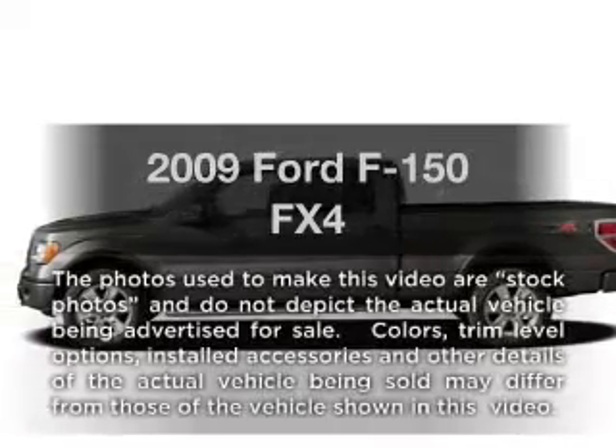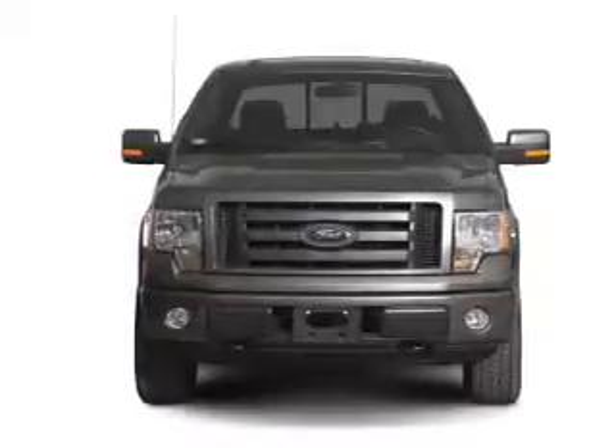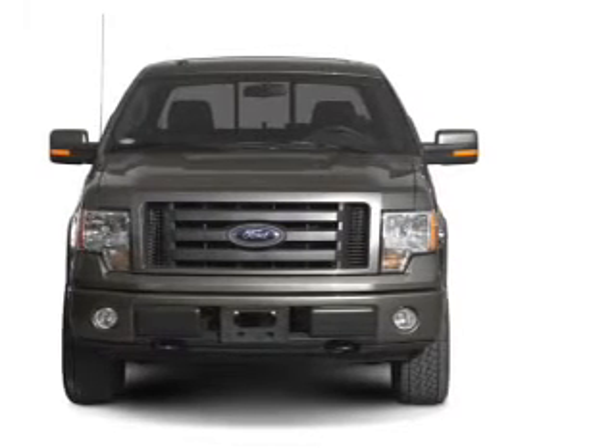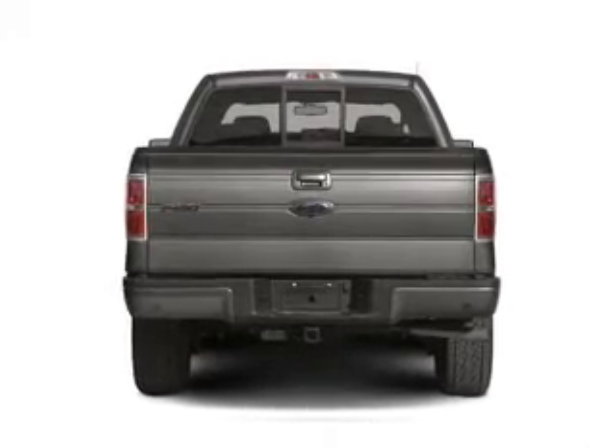Imagine yourself in this 2009 Ford F-150. If you're looking for a first-rate auto, this one could be yours today. With a powerful 8-cylinder engine, the powertrain includes 4-wheel drive, connected to a smooth-shifting 6-speed automatic transmission.